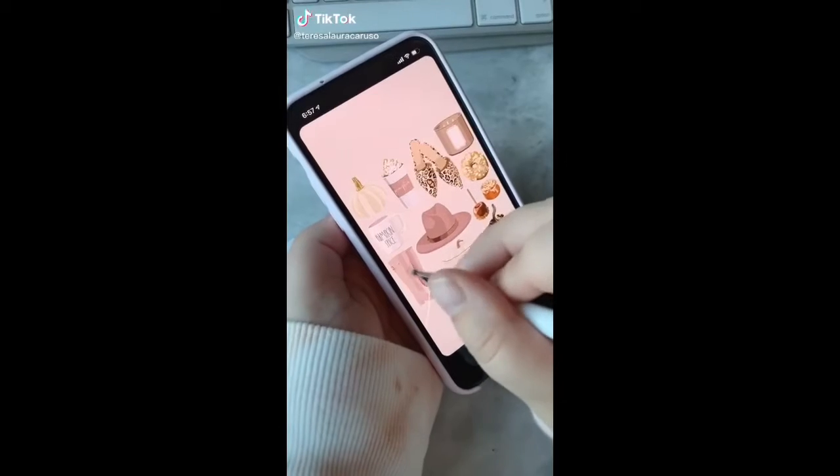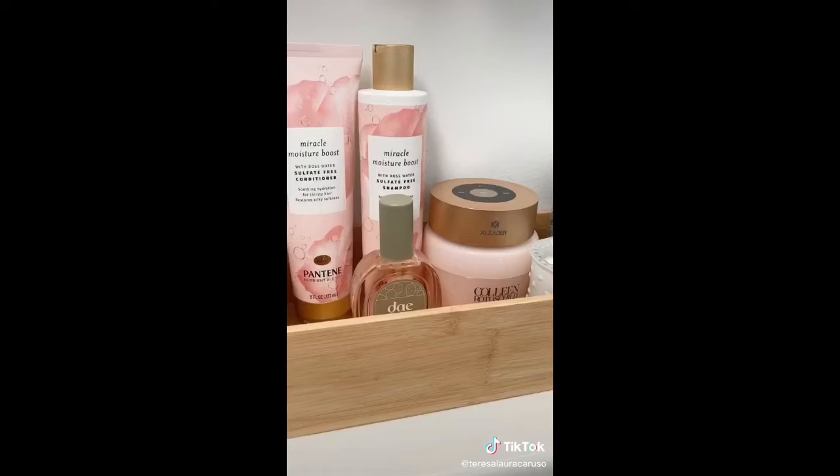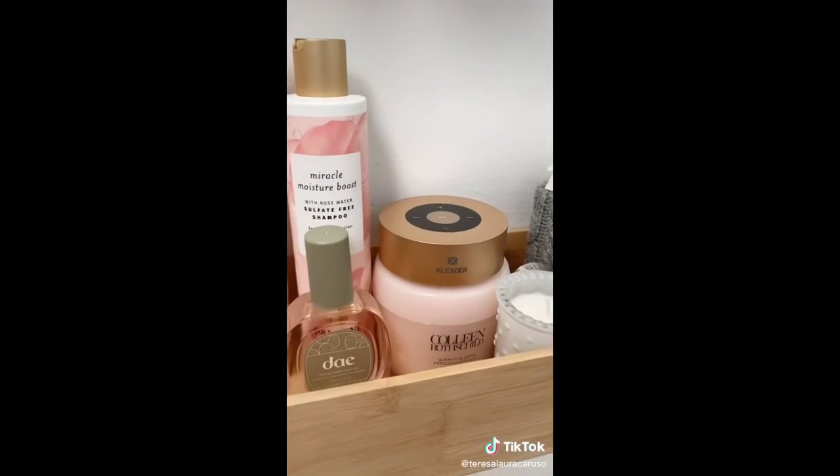Super cool Amazon gadgets you need. First up is this wireless portable speaker. I love that it's waterproof so I can listen to music while I'm taking a shower. It's really small and compact too.